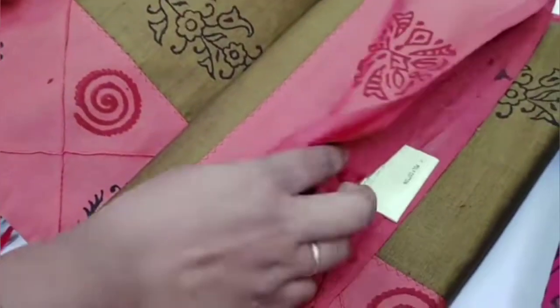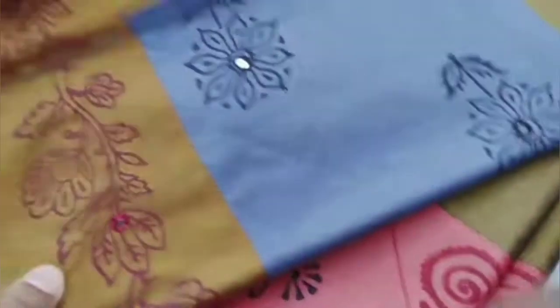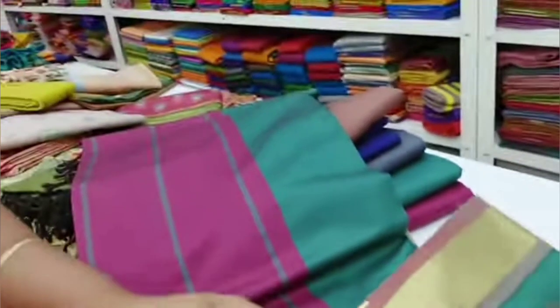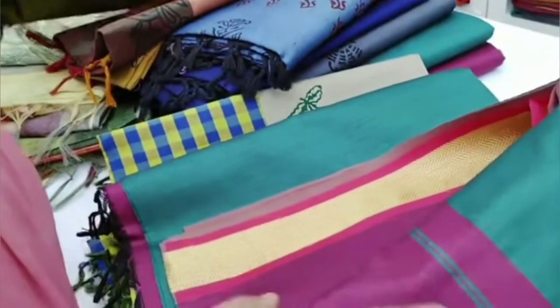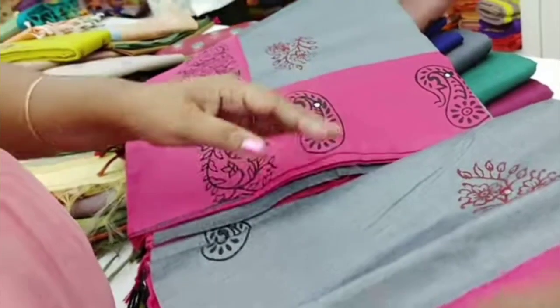These sarees are $630. The colors are available in the same way. The cotton sarees are used in the same way and are very rich. The cotton sarees are really beautiful.